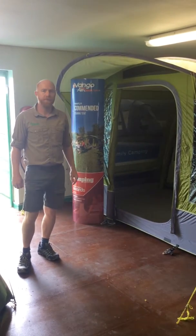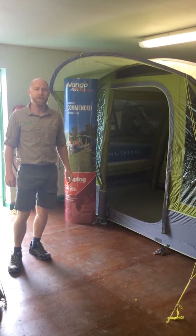We'll stick another video on tomorrow of our other display area. For more information, go to bchcamping.co.uk. Cheers.